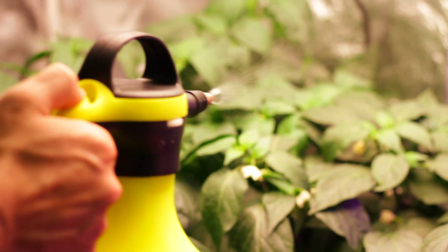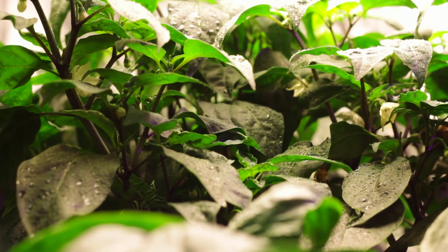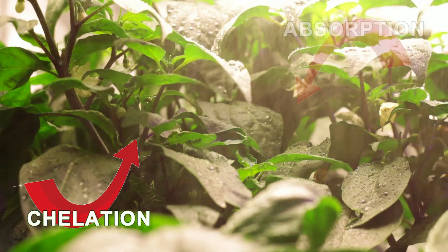Alginates, alongside amino acids, help to chelate and increase the absorption rates of macro and micro nutrition, which in turn help to keep your plants healthy and growing.